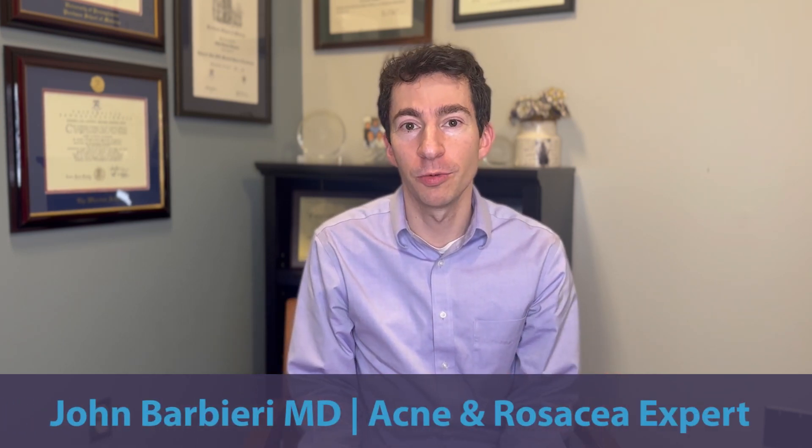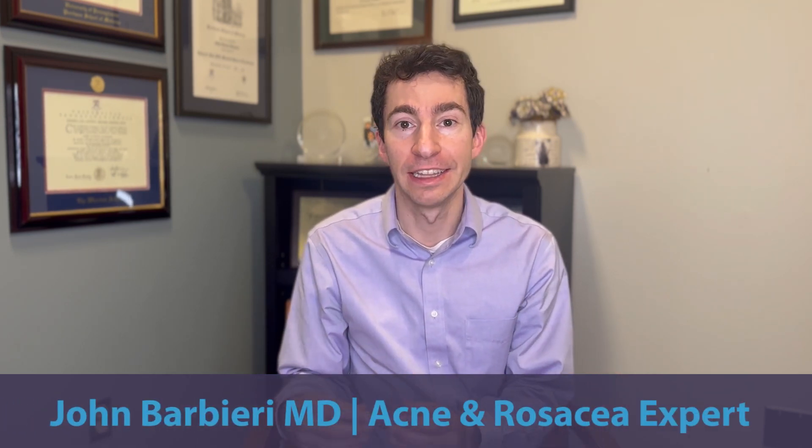Hey there Pimple Stoppers. In this video we're going to talk about acne scarring, the different types of acne scars, and the best way to address them. To start, let's talk about what are the different kinds of acne scars that can happen.